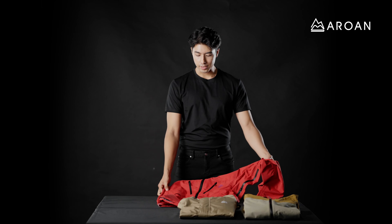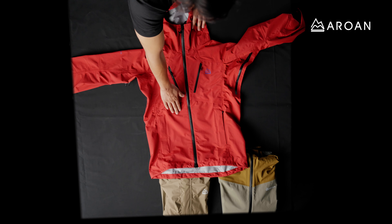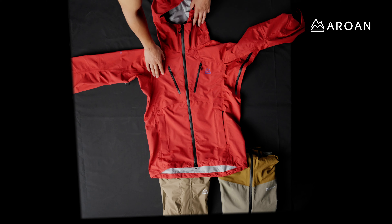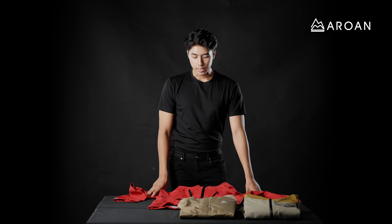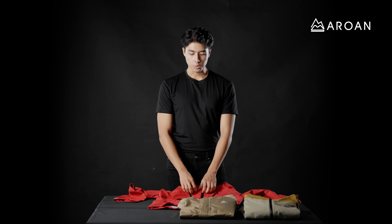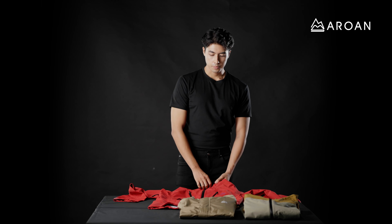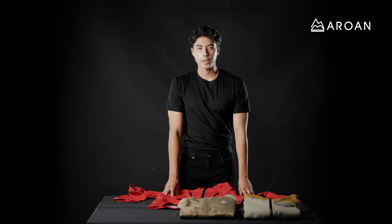Of all these three shell jackets, this one features the latest fabric, also known as fresh fabric in Nepal. The benefit of using fresh fabric over normal fabric is it has been recently treated with durable water repellent, so that it will beat off any rainwater, whereas if you use a jacket with normal stock fabric, it will wet out in even the slightest of rain.